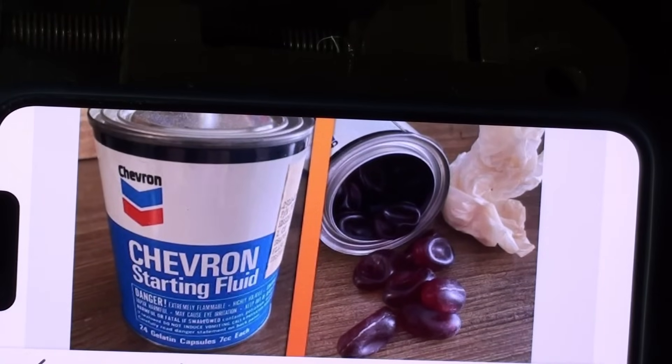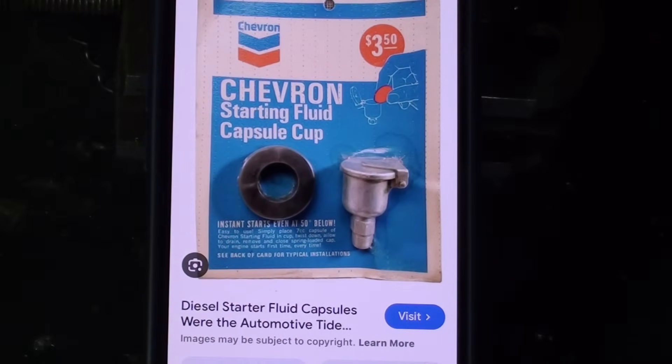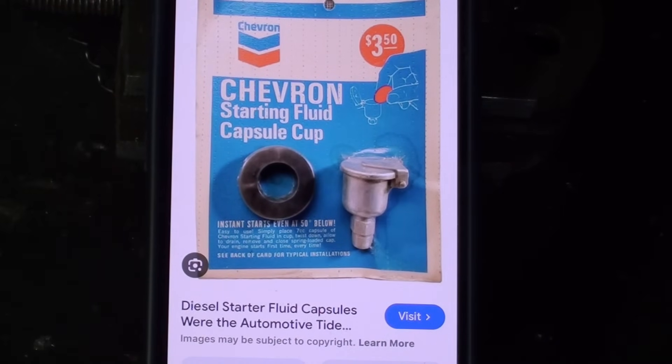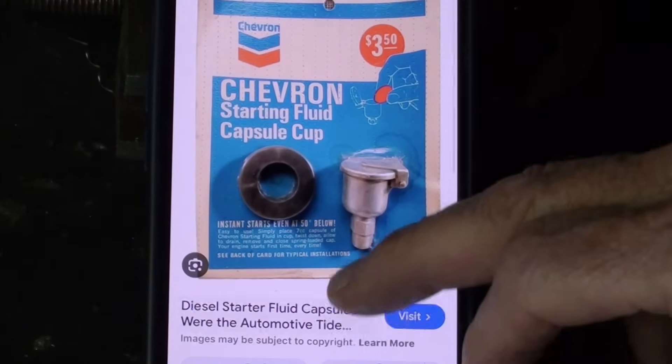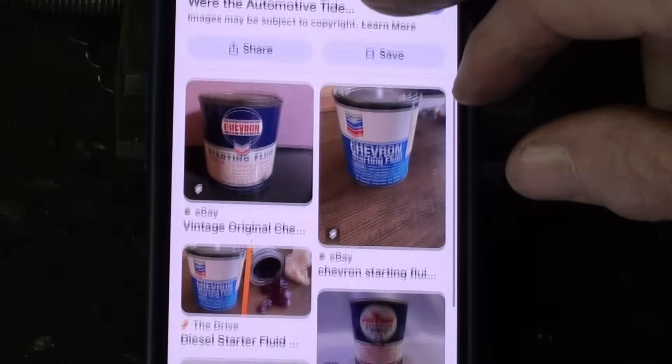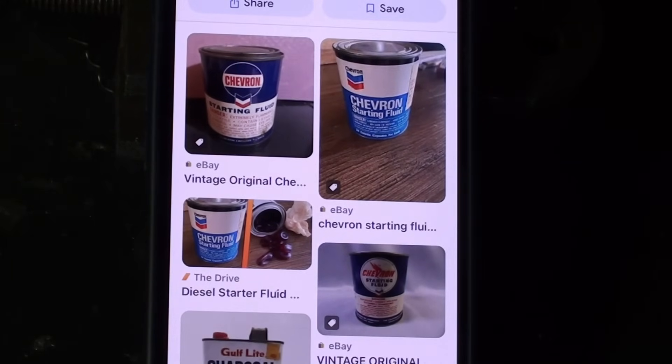Here's a picture of the can, which would hold the little ether bombs. They look like a big pill. I'm sure these are illegal now, or dangerous, or somebody would want to swallow them or do something crazy with them. And that's what they look like on the card at the truck stop — $3.50, plus the capsules themselves. If you want to see more pictures, just do a search for ether bombs or ether capsules.